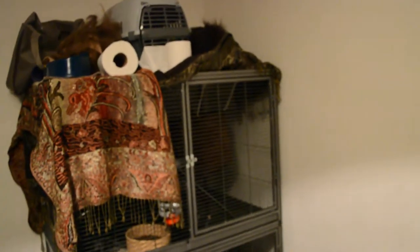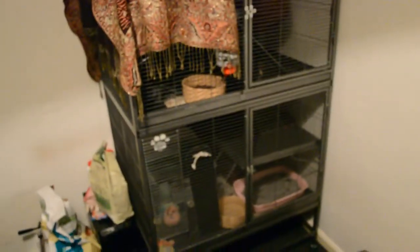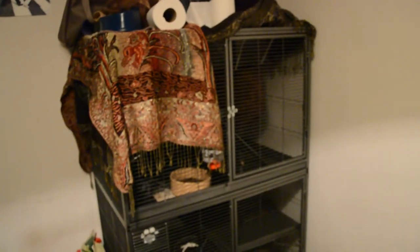Okay guys, this is take two — for some reason the audio in the original video didn't work. Just to go over the accommodation that I use for my ferrets. As you can see it's fairly large, right in the corner of my room. I got this cage from a website called petplanet.co.uk.